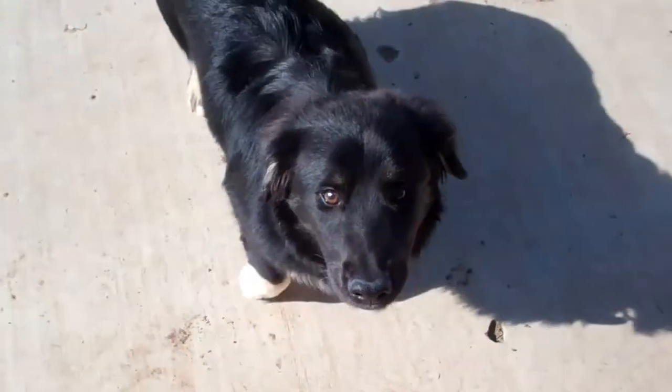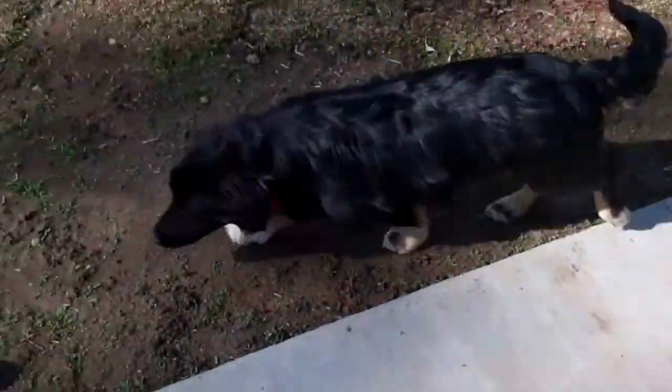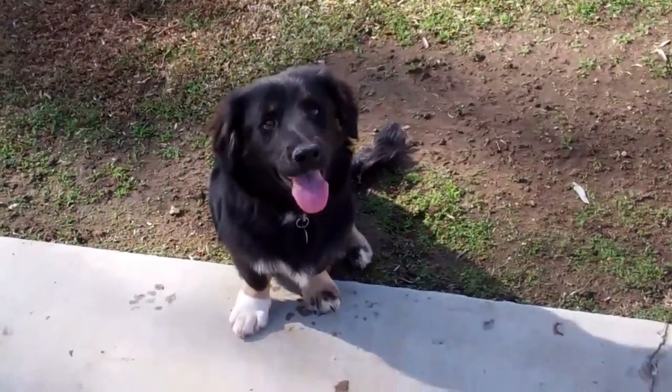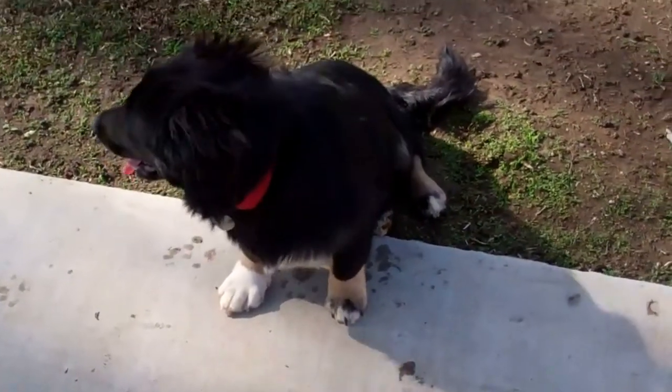The shelter marked him as a corgi mix, but honestly, I don't see the corgi in the dog. I think he looks like a mini Aussie Shepherd, or even a regular Aussie Shepherd mixed with a low-to-the-ground dog. He's definitely a low rider. He's very, very cute.